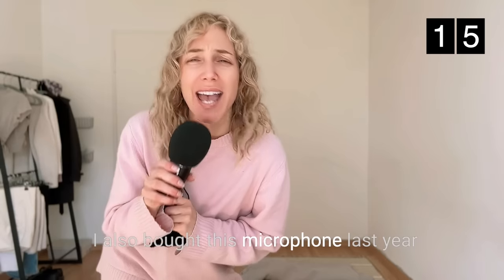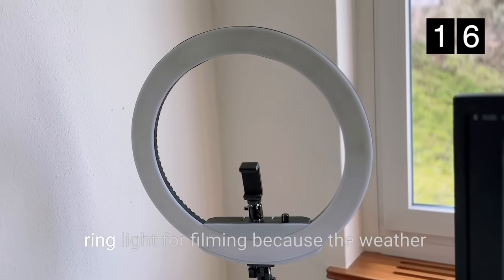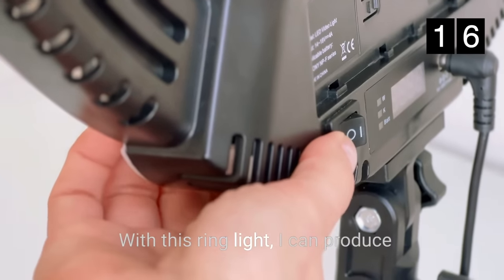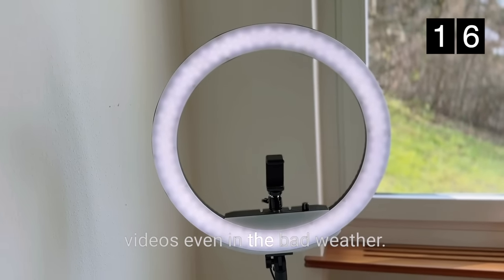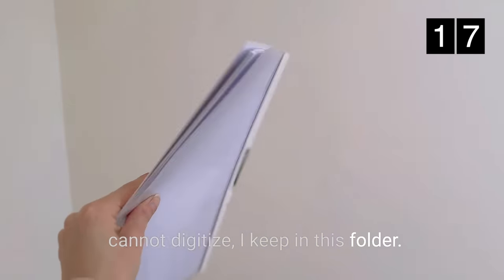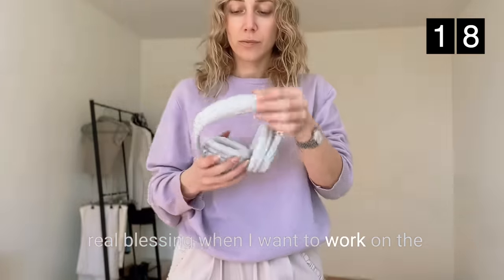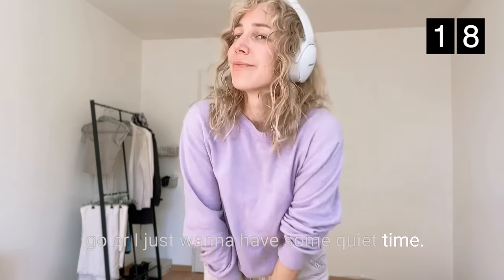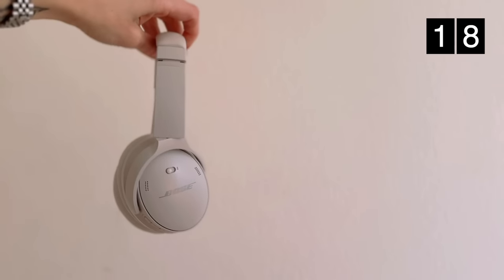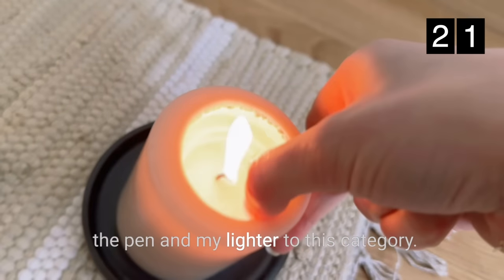I also bought this microphone last year to record the voice overs for my videos. In the apartment in Switzerland I have this ring light for filming because the weather is often bad and the light is dark — with this ring light I can produce videos even in bad weather. The important documents that I cannot digitize I keep in a folder. My noise-cancelling headphones are a real blessing when I want to work on the go or just want some quiet time. They are from Bose and filter out background noise really excellently. Lastly, I also assign my earplugs, a pen, and my lighter to this category.